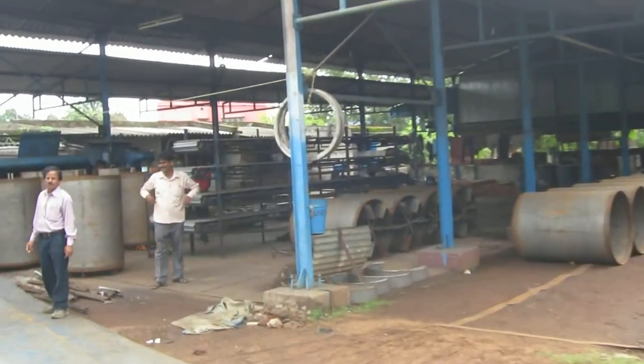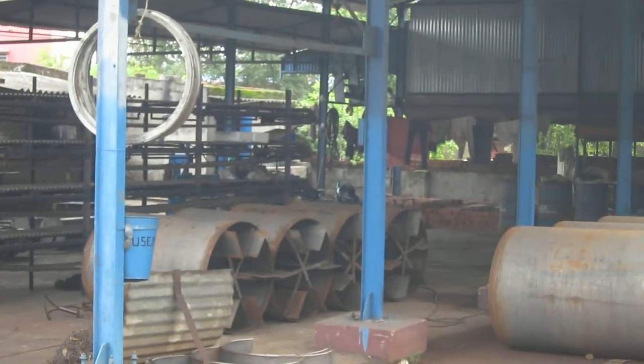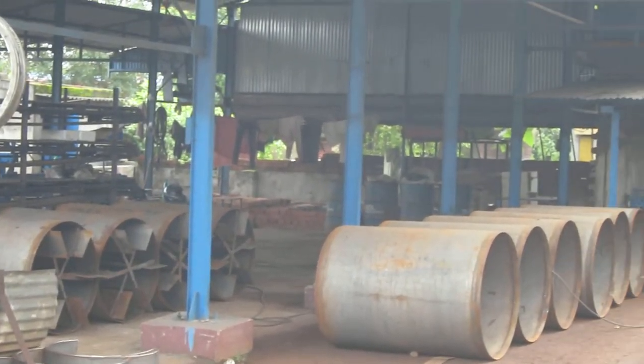A lot of the steel work is going on. You can see some of the steel rolling, welding, etc. in the back.